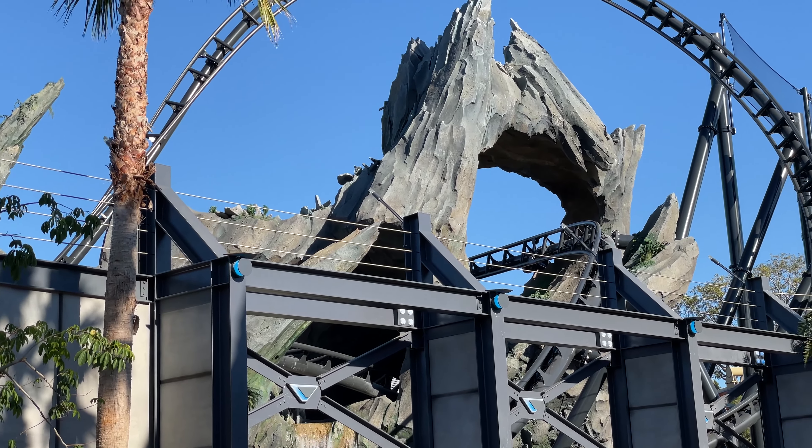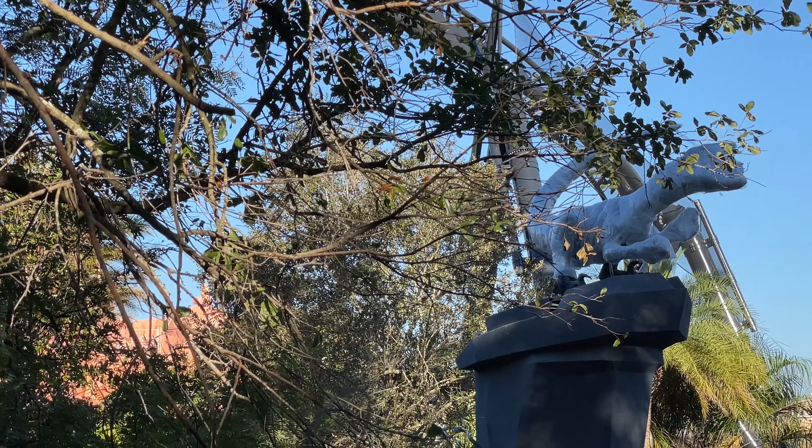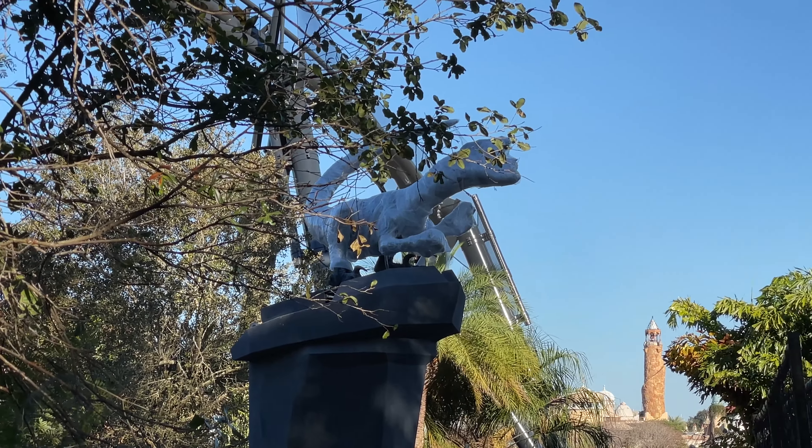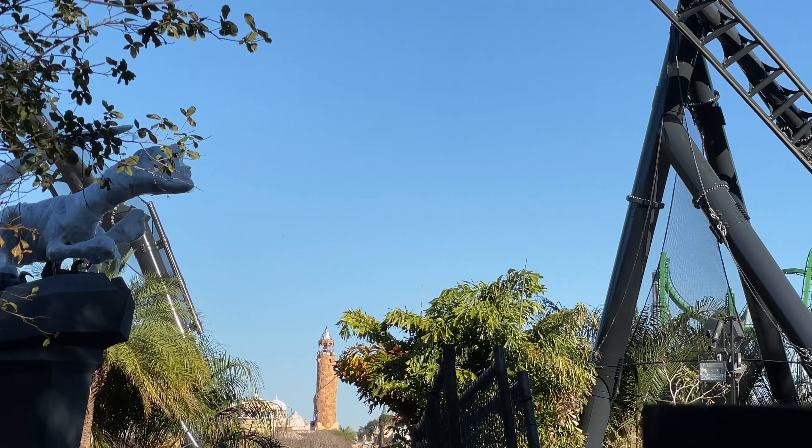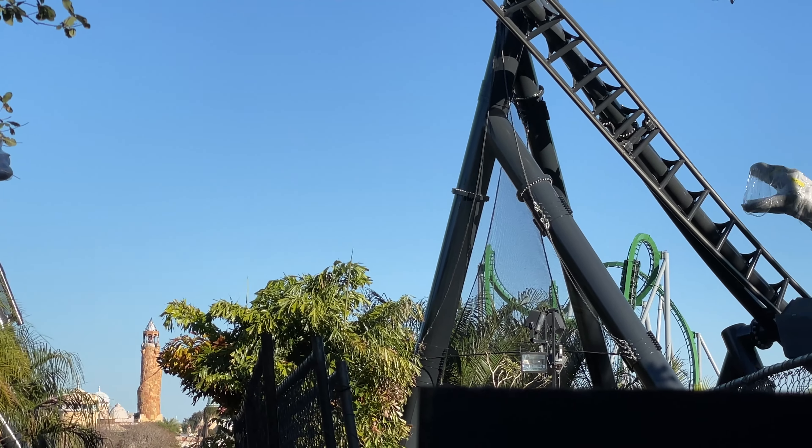We also saw some waterfall testing in the first half of the attraction. The VelociCoaster will be like having two roller coasters in one. It starts with aggressive sharp turns and quick maneuvers before transitioning into high speed and high elevation maneuvers that are designed to bring out G-forces.